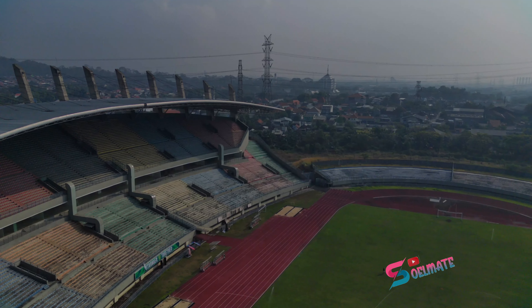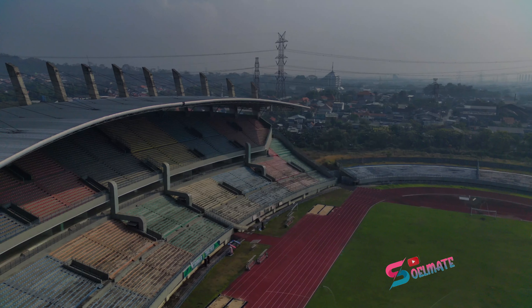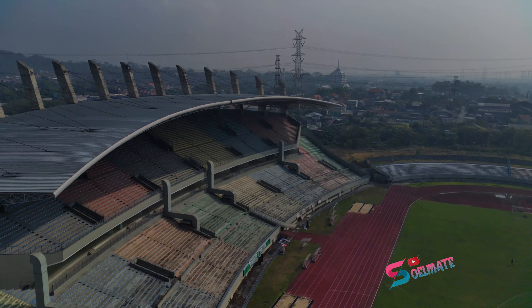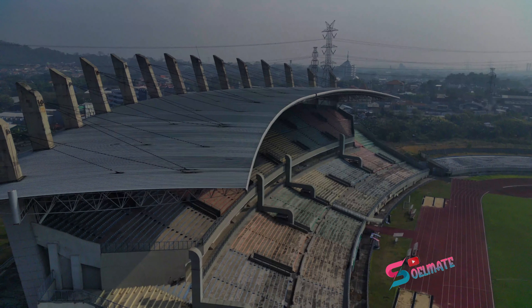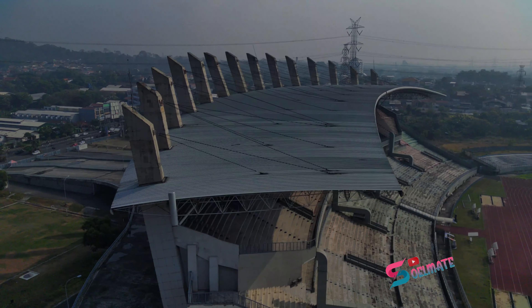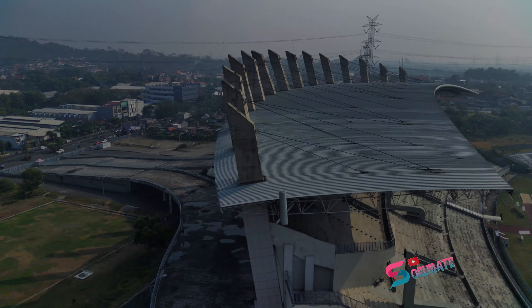Stadionnya ini juga dikelilingi pergudangan dan pabrik-pabrik. Di sisi timur selatan itu daerah pergudangan semua. Ada pabrik semen di dekatnya. Selatan pergudangan. Karena memang daerah industri Gresik itu. Seberang jalan pun itu sudah gudang-gudang juga.